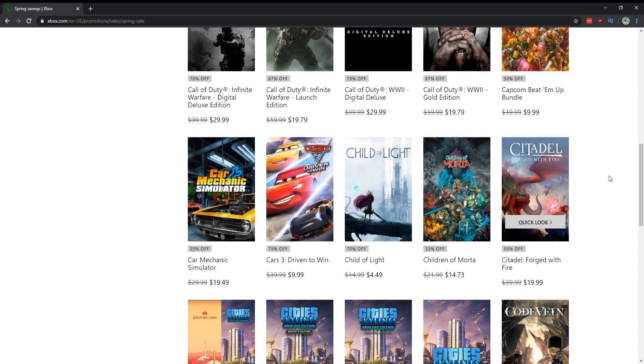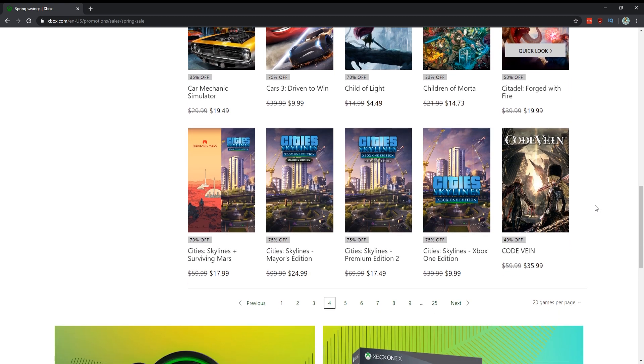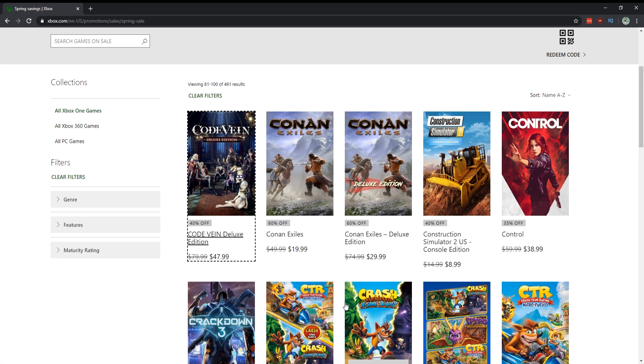Child of Morta for $15 — really good indie game, I definitely recommend it. Cities: Skylines — people tell me all the time they adore this city management game where you build up your cities. Not my type of thing, but people say it's one of the better ones in the genre.